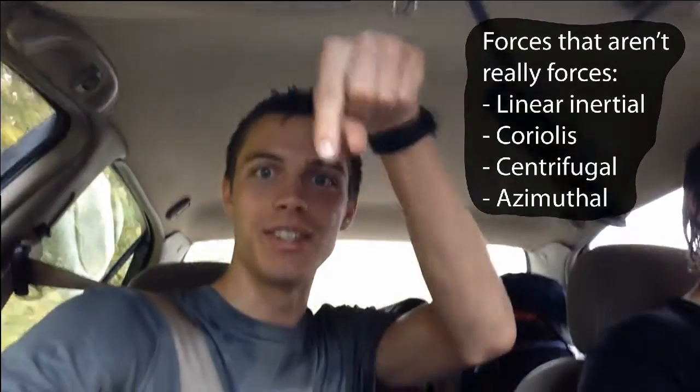Cars are pretty far from inertial reference frames, which means that on these winding mountain roads we get a lot of centrifugal force. As you can see, this is down.